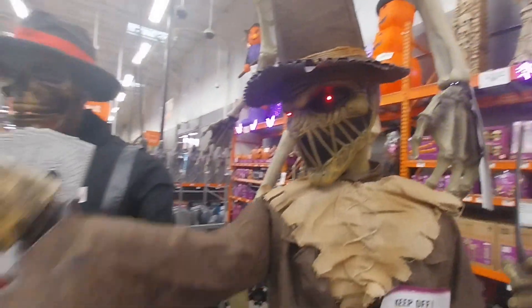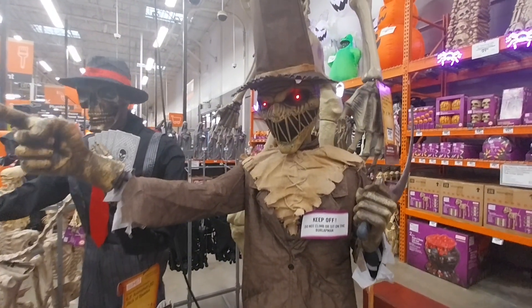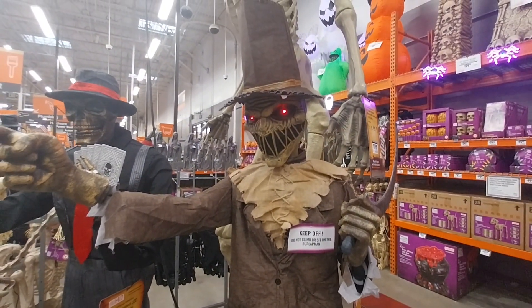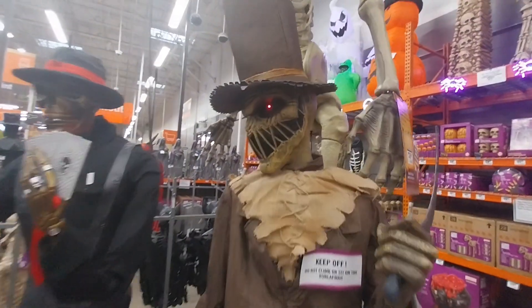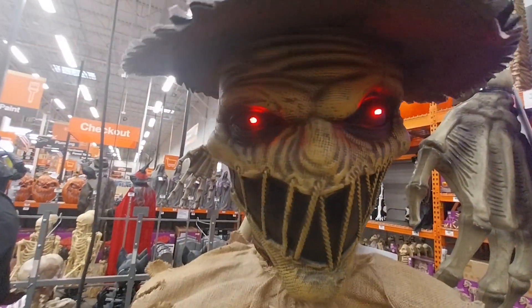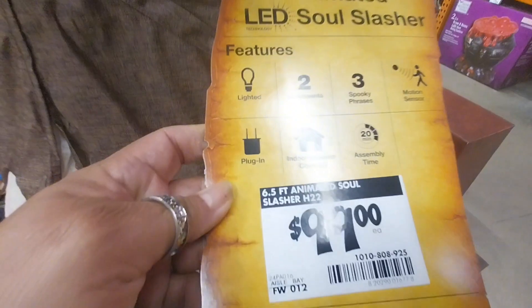'Hey, you — come here. I have a bone to pick with you. You and your friends need to stop trespassing, or else this cold sharp blade may reap more than just...'